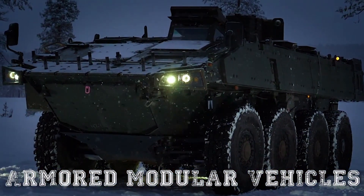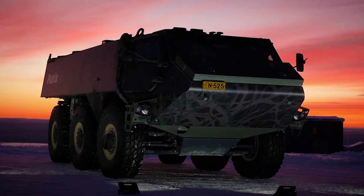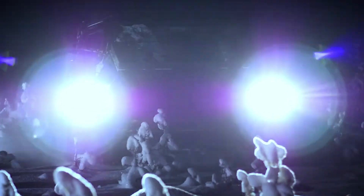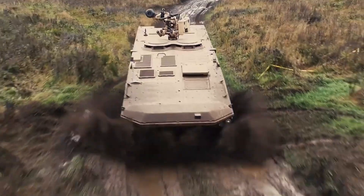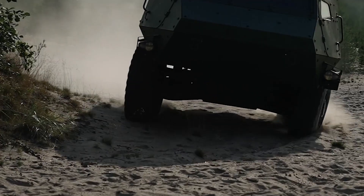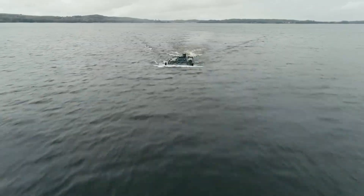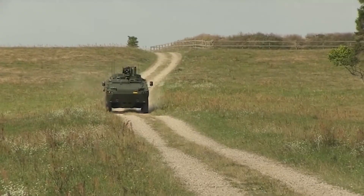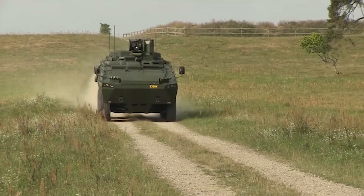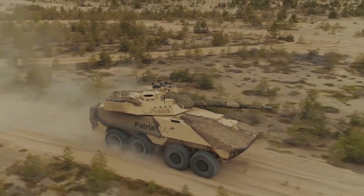The Patria family of Armored Modular Vehicles are a modern group of highly adaptable and highly mobile units used for transporting troops. They've been designed to protect crews from improvised explosive devices, amongst other dangers, and are highly effective at doing so. Because of this, over a thousand vehicles have been ordered by armies across the world. Let's have a closer look at why.